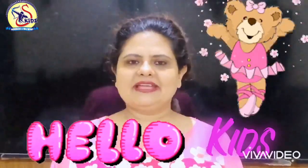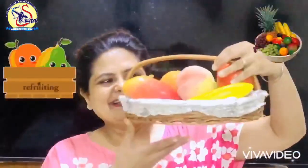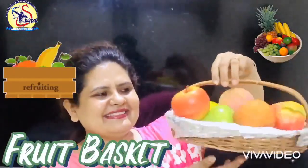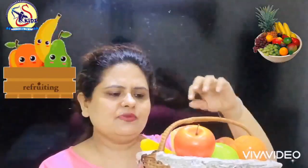Hello kids, hope you all are fine at home. Today I have something to show you. Can you see what is this? This is a fruit basket. Let's see what is there.